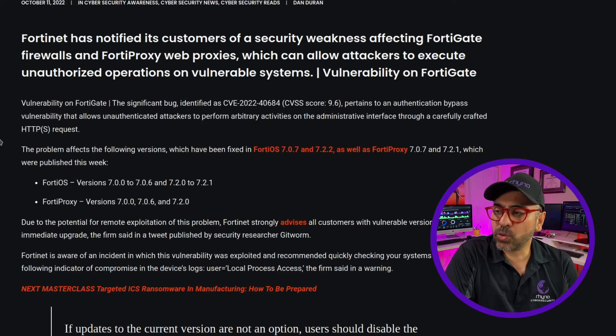The CVE for this bug is CVE-2022-40684 and it has a CVSS score of 9.6, making it extremely critical. It pertains to an authentication bypass vulnerability that allows hackers to perform HTTPS requests on the admin portals and bypass the entire login.